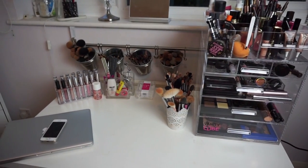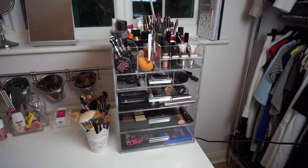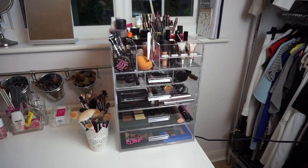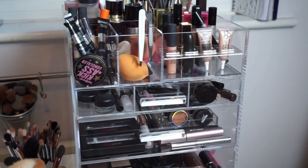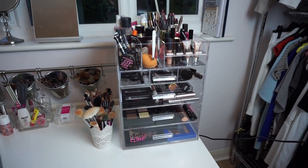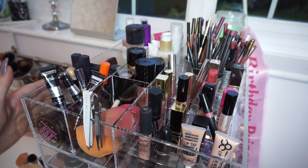Here's a little overview of my vanity. We've got my big vanity cube, which is literally the most amazing storage for makeup ever. As you can see, it literally holds just about everything — this is the main beauty of my desk. I'm just going to go through this now.